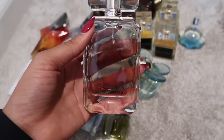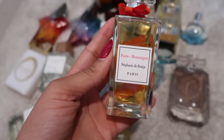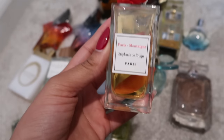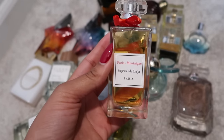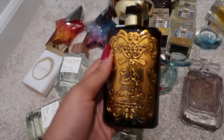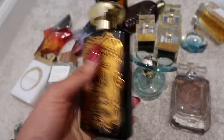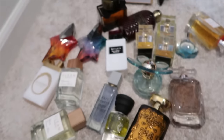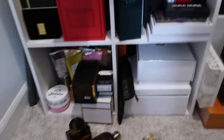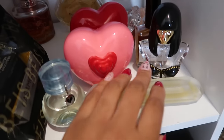We have an OG here: Sofia by Sofia Vergara — I haven't worn it in so long. Then one I'm definitely getting rid of: this vintage-smelling fragrance called Multi Grain. It smells very vintage, and I try to like it but I just can't. And this fragrance I got from Amazon for like 10 bucks — absolutely not, that is going.